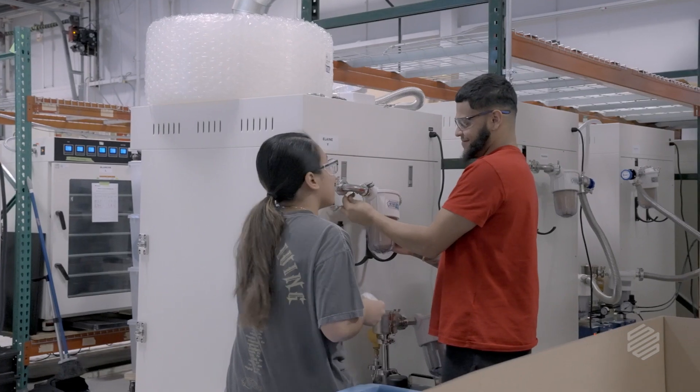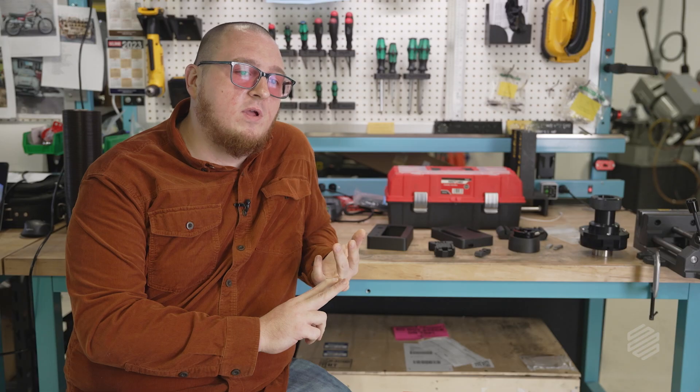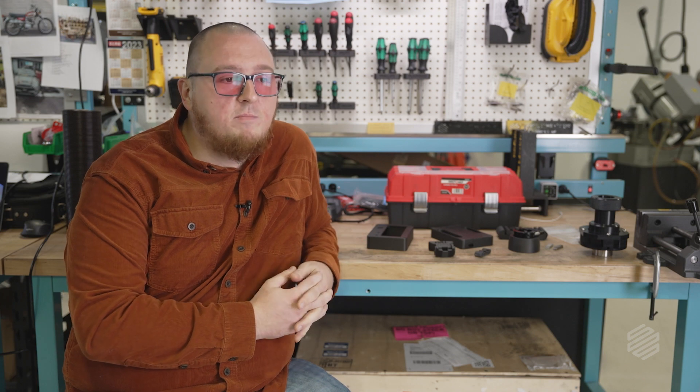We have operators that are coming up with ideas. We have our maintenance technicians identifying parts that we can print and actually designing improvements. Taking that power and really giving it to everyone in the plant has a huge impact.